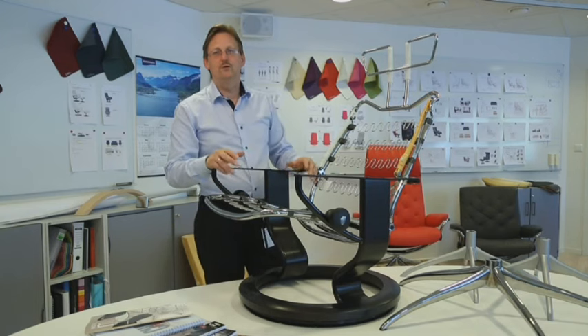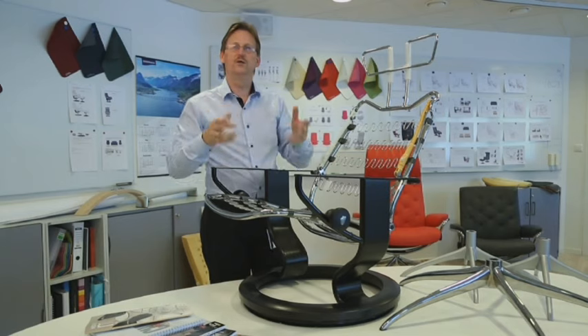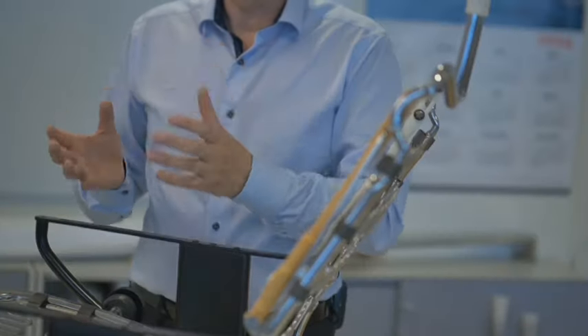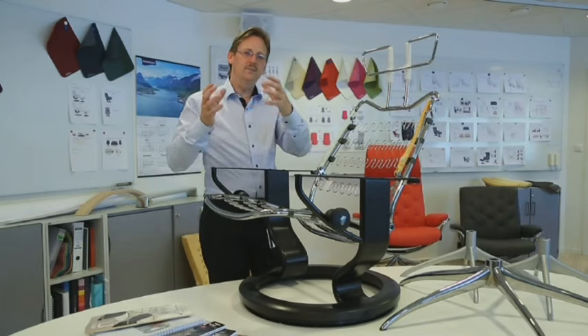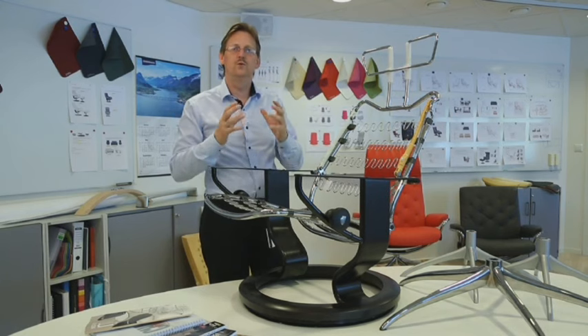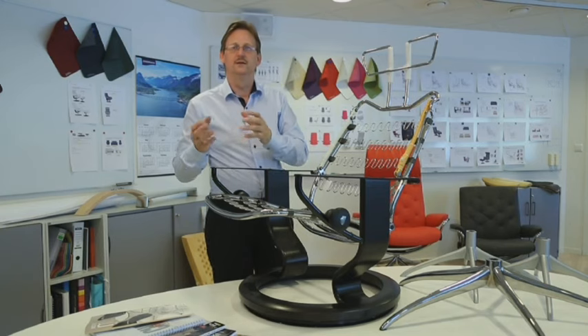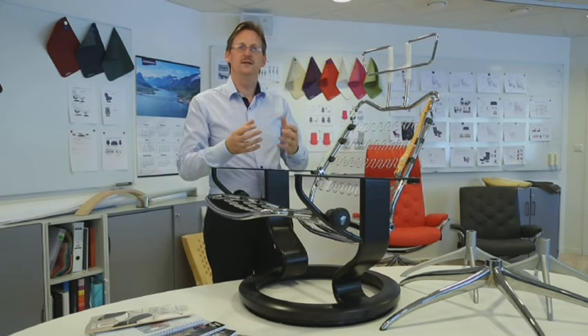Our designers travel all over the world to all the different furniture fairs to look at what is going on, what the furniture business is really doing. Then when they come back, they know what not to do, but they also get inspired on what we can do to make the Stressless more trendy and create new designs that make this evolution of Stressless a little bit more updated.